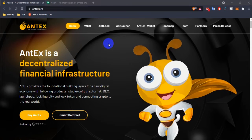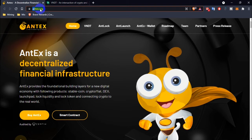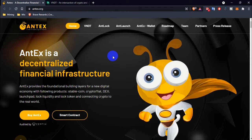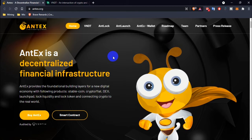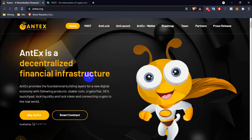Today I'm going to review this project named NTX. If anyone visits their website, please check the domain name first: ntx.org. Let's see what NTX is, how they work, how we can use NTX, and what the benefit is if you use NTX. Firstly, NTX is a decentralized financial infrastructure.